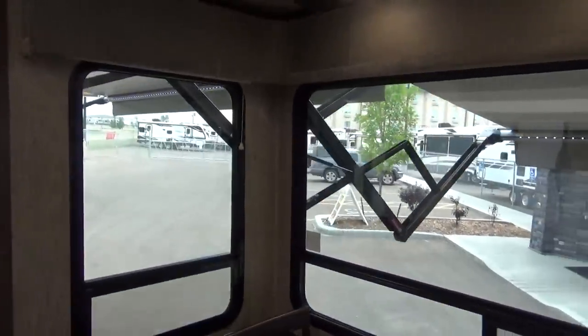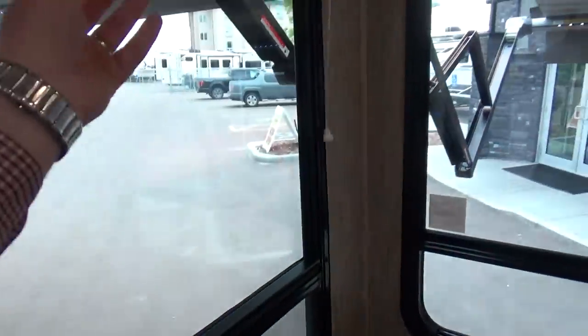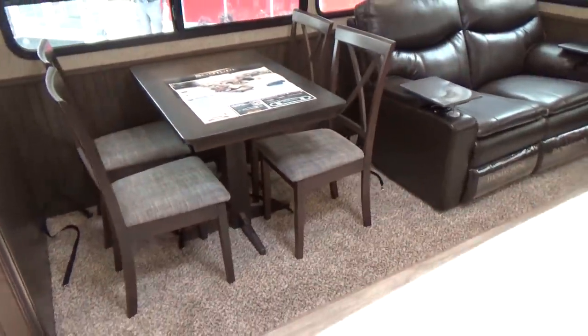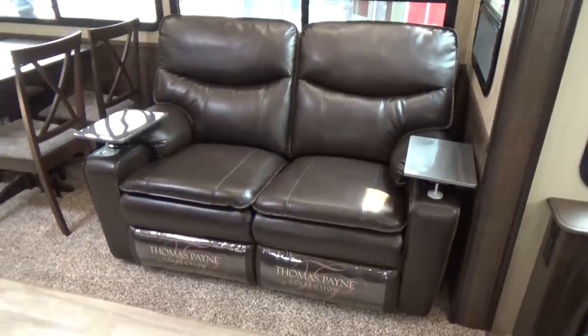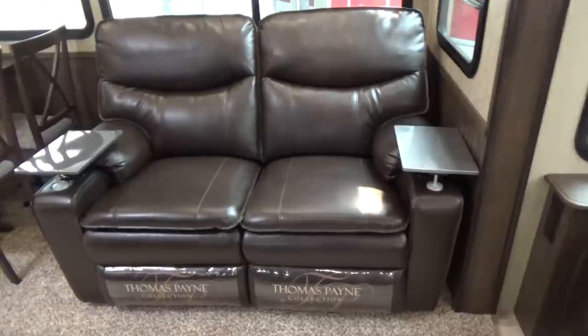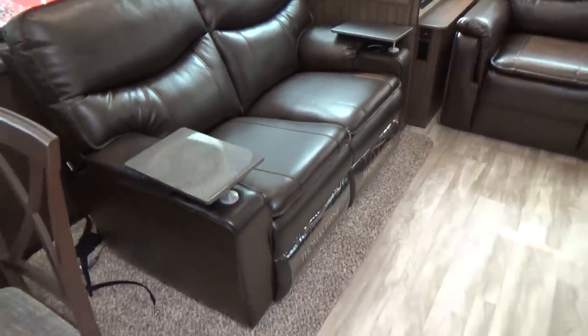They've gone to the MCD roller shades with a pull-down dongle that creates a nice blackout shade for your window — much better than the pleated shades that still let in lots of light. It has a free-standing dinette of course. Just like the regular Solitude, this has the Thomas Payne theater seat — not just heat and massage but heat, massage, electric open and close recline, so you're not pulling a tether. And you do get the tables with them, which is really nice.